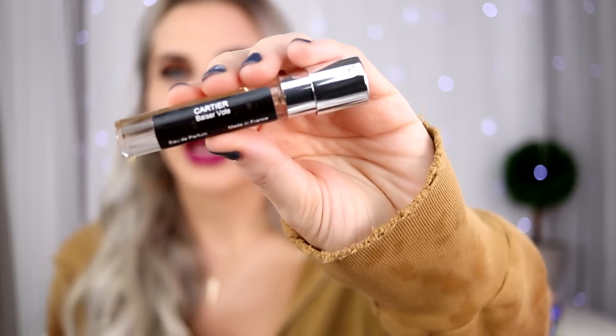I cannot wait to wear that. I've been talking about this perfume since I purchased it — it's the Cartier Baiser Volé and I know I'm totally butchering that name, but this was featured in my 2018 favorites. So if you guys want to test that out, you can try it for $15, and I actually have a coupon code where you can get $10 off your first month. It is so fresh — every time I smell it, it blows my mind.